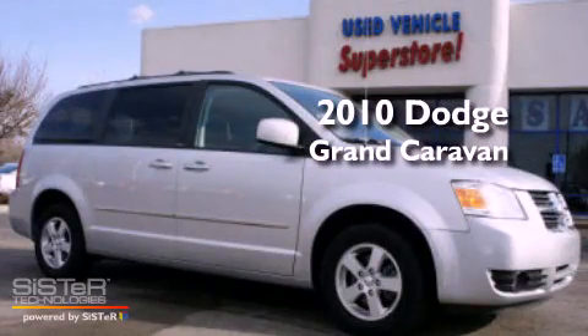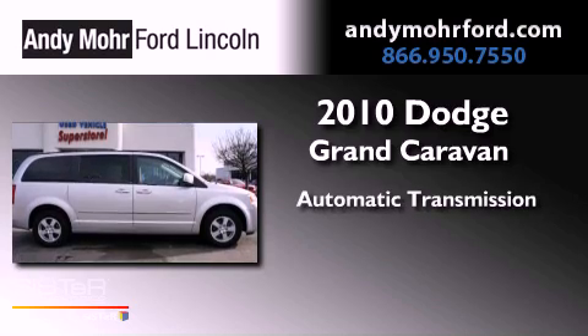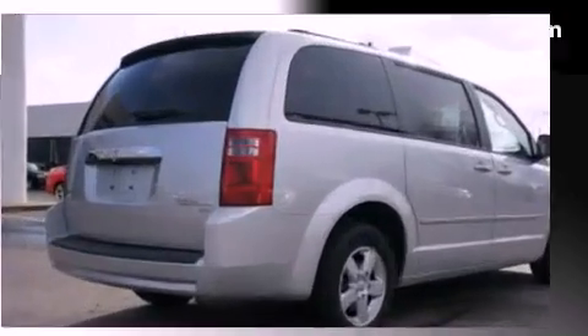This is a 2010 Dodge Grand Caravan. This minivan has an automatic transmission, a 3.8-liter V6, and a clean, non-smoker interior.